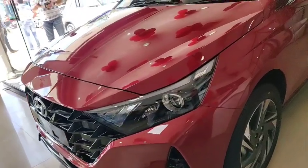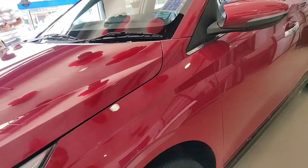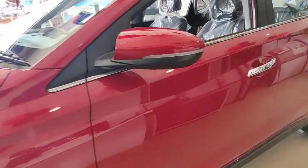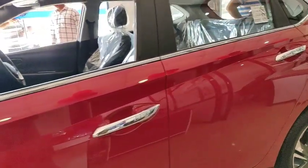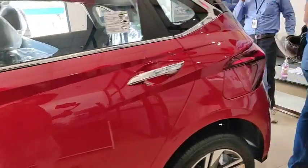Looking at the side profile, the car has body-colored mirrors with an LED blinker, and the doors feature chrome garnish handles. The total length of the car is 3995 mm, with a width of 1775 mm and a total height of 1505 mm. The fuel tank capacity is 37 liters.